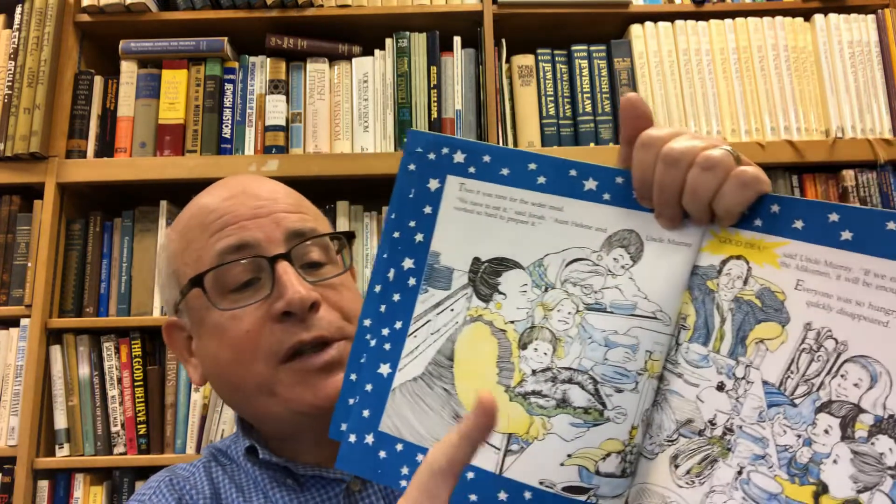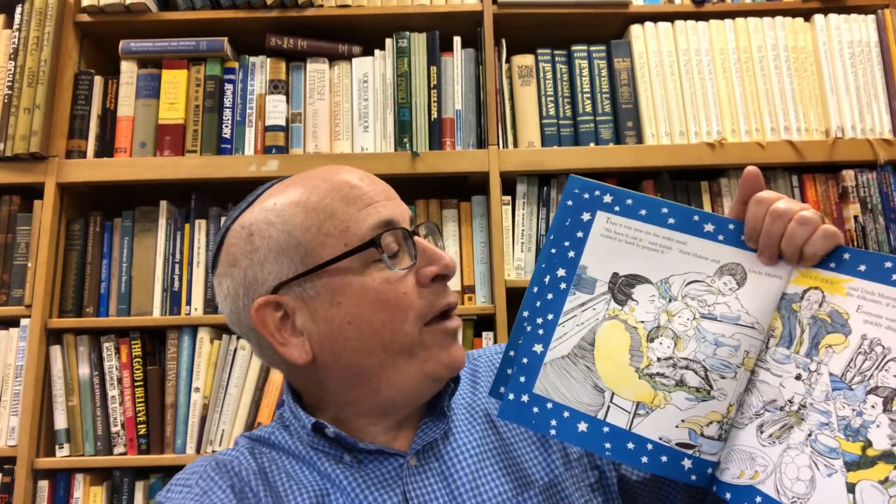Then it was time for the Seder meal. 'We have to eat it,' said Jonah, and Aunt Helene and Uncle Murray worked so hard to prepare it. 'Good idea,' said Uncle Murray. 'If we eat the meal but don't share the afikomen' — that's a piece of matzah that you have to hide away and find and eat at the end of the Seder — 'it will be enough.'